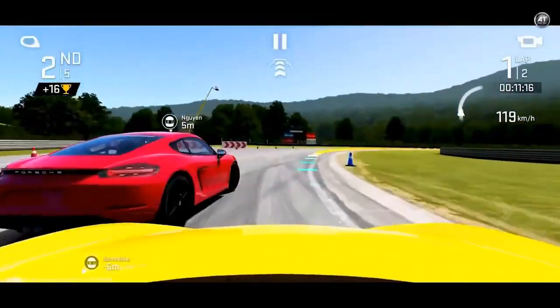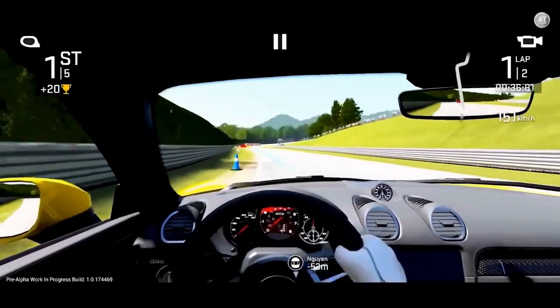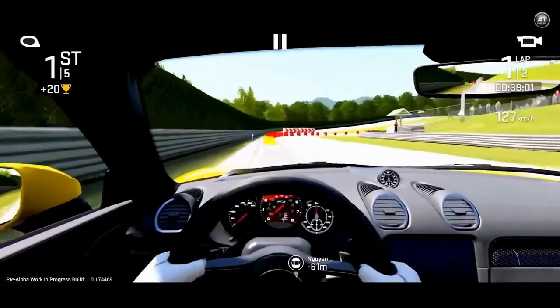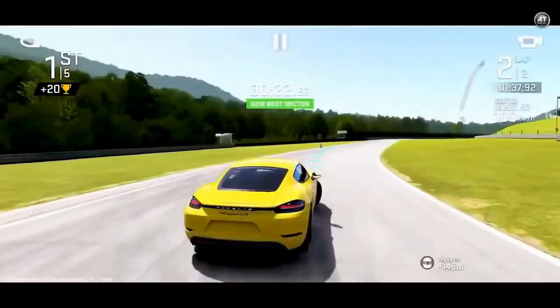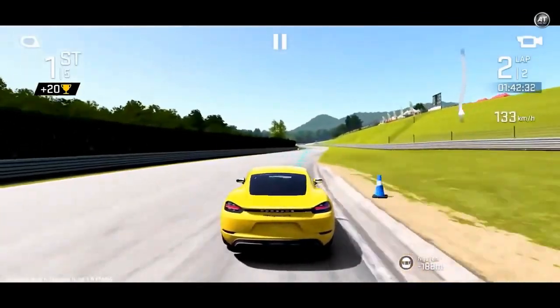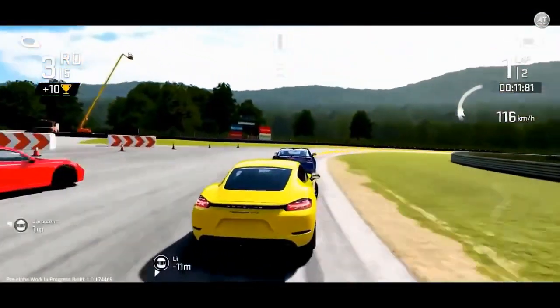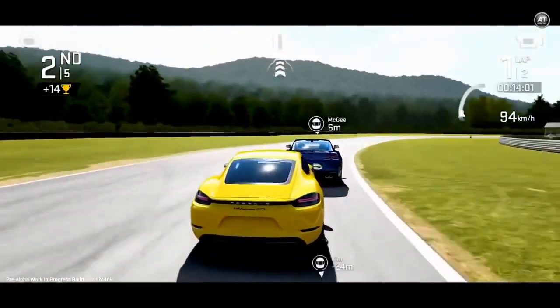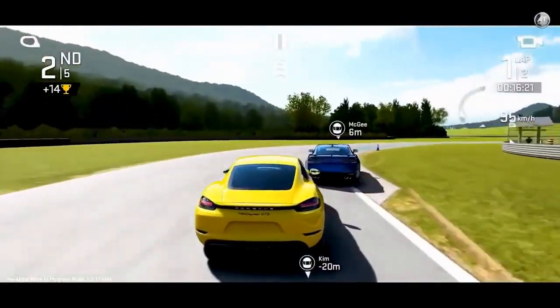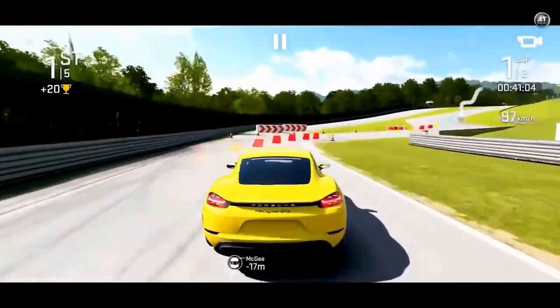Without a doubt, one of the most striking aspects of Real Racing Next is its graphics. All the scenarios and cars are depicted with realistic 3D graphics. The sound effects are also incredibly well done and each car has its own sound. It has various game modes, but the racing mode stands out — you compete against other drivers to finish in first place. The controls are super intuitive and you can choose between steering with arrows or a virtual steering wheel.